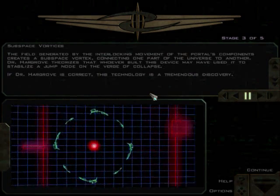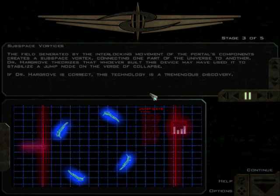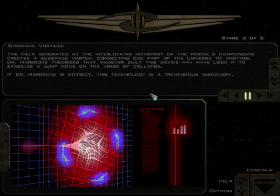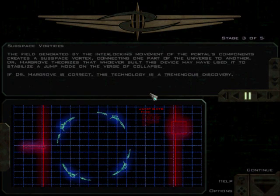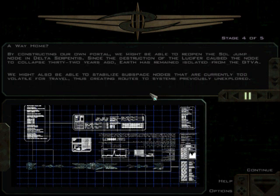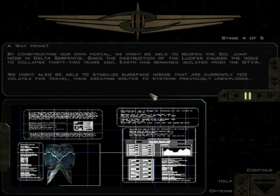Dr. Hargrove is correct. This technology is a tremendous discovery. If you haven't figured it out, this is the same portal we were fighting around in the previous mission. By constructing our own portal, we might be able to reopen the Sol jump node in Delta Serpentis.